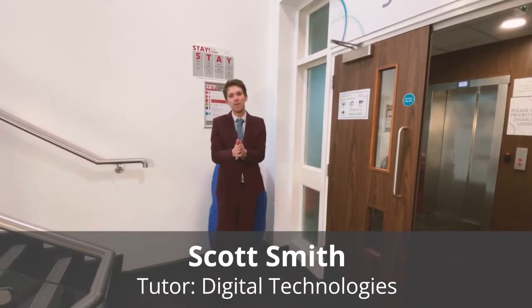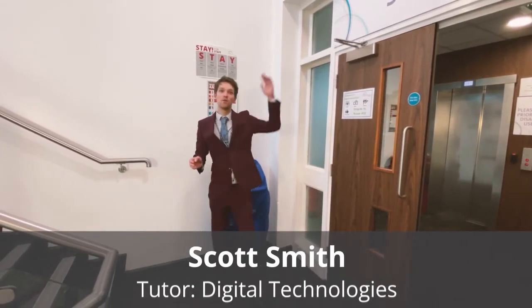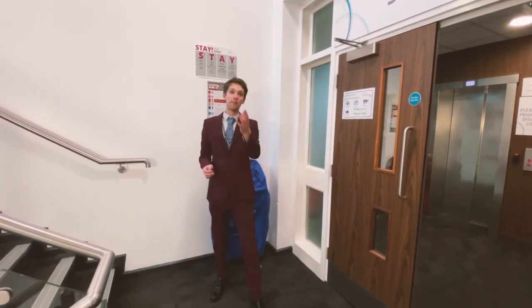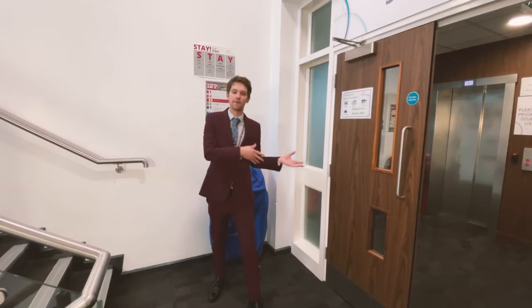Hello, welcome to the computer science department. We cover two floors in the Derby Brown site — we have the third floor and the fourth floor. I'm going to show you some of the facilities on the third floor, so follow me.